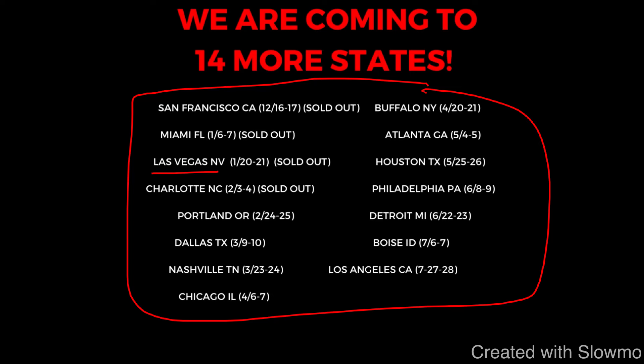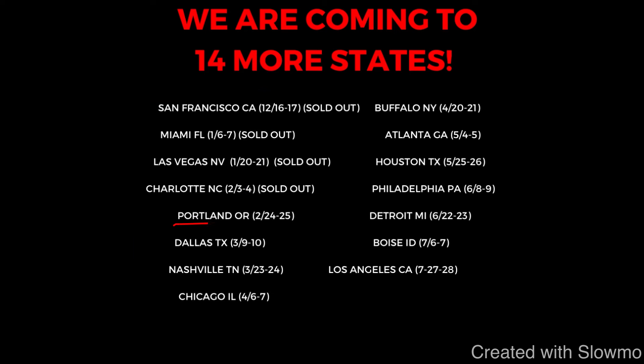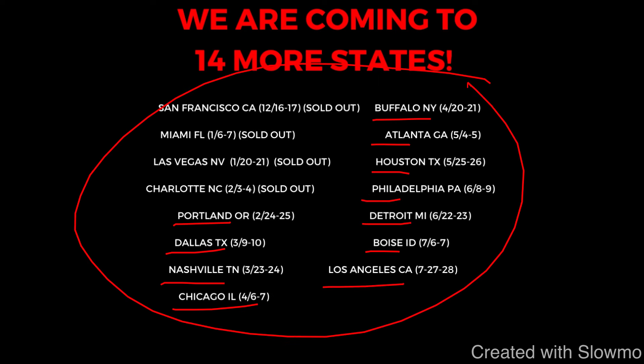Our next camp is in Las Vegas, Nevada — completely sold out. Charlotte, North Carolina is also sold out. But then we'll be heading to Portland, Dallas, Nashville, Chicago, Buffalo, Atlanta, Houston, Philly, Detroit, Boise, and Los Angeles. If you're local to one of these cities, we'd love to have you out. Check out that very first link in the description below. Let's get back to this good example of pad level at the top of the route.